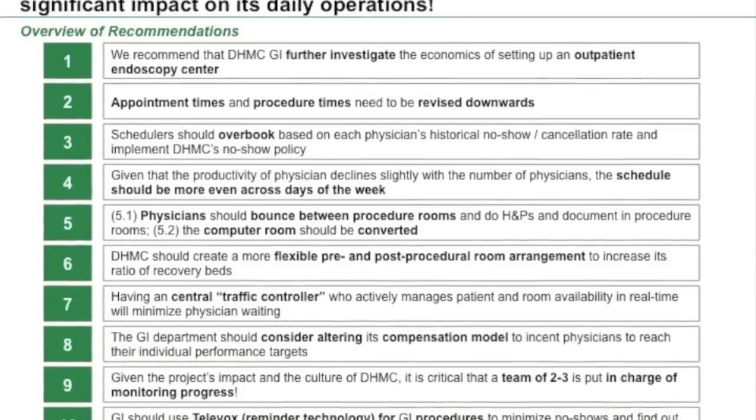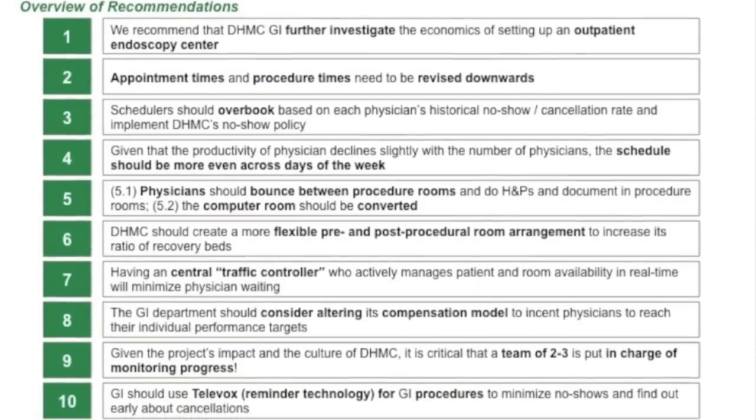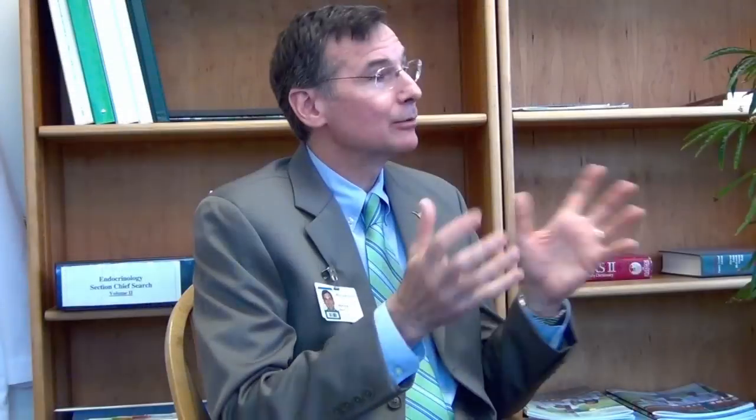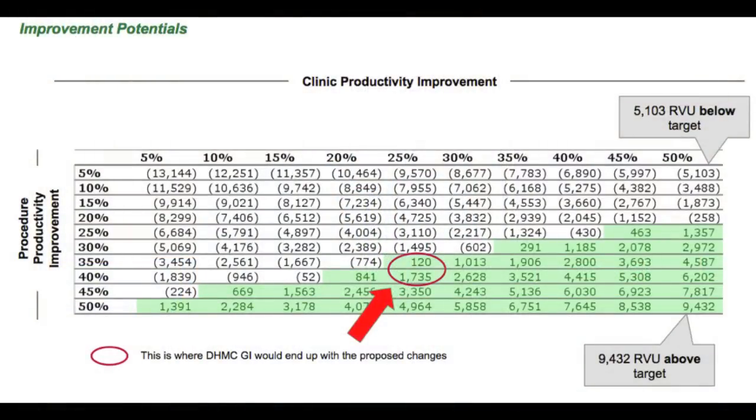Essentially this project was designed to come up with recommendations and strategies for the physicians in gastroenterology and hepatology to achieve their RVU benchmarks. Theoretically, the more RVUs, the more dollars that will come in. The RVU project worked — the MGI got to benchmark and had a record profitable year.